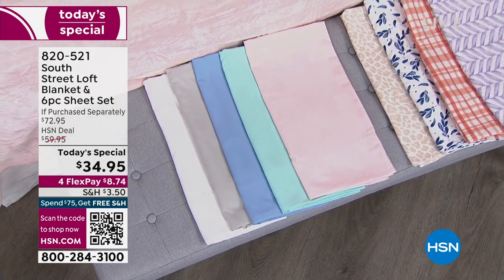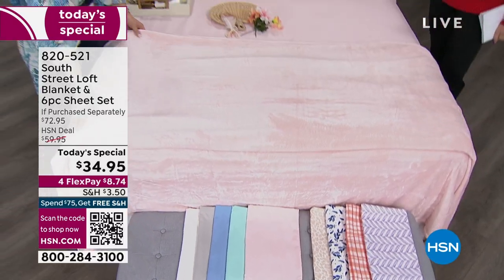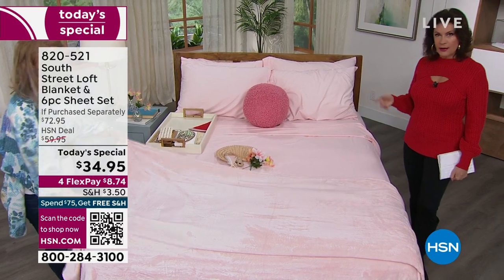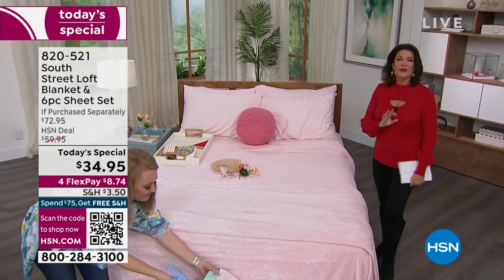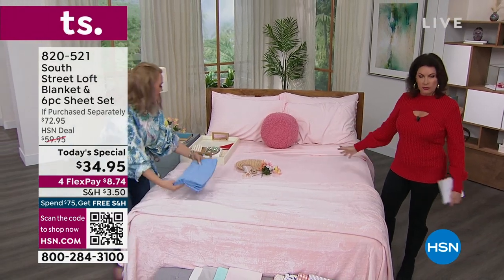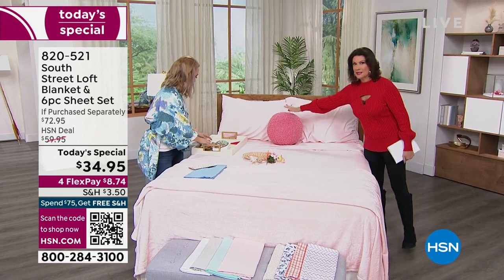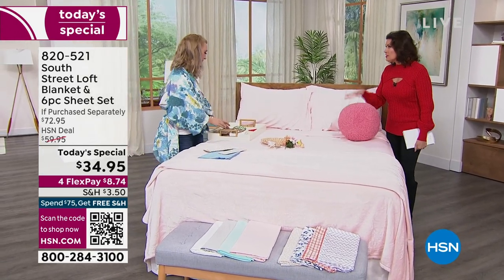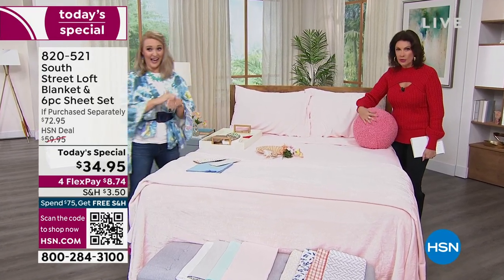What a great time to do the whole house. If you buy three sets, you surpass that $75 threshold, which means you get free shipping and handling not only on the three sets but on everything else you order all day. So if you want to get this pillow — which is so cute — it's $19.95, a brand new markdown. We just marked this down.